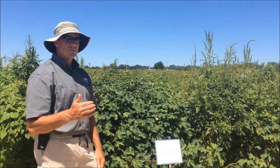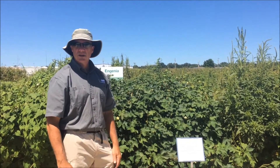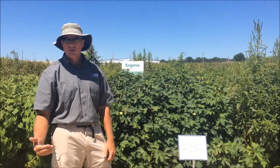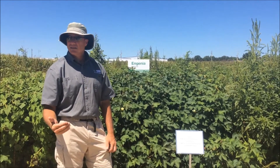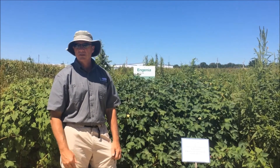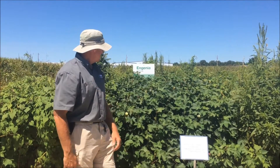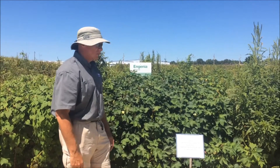The key is stacking in the residuals with the post application. You'll see here that we've got Outlook herbicide, which we just got registered last February or March, and it provides excellent residual grass and small-seeded broadleaf control. Obviously, our target here is Palmer Amaranth, and you can see here that it's really done a great job.